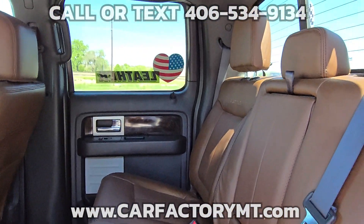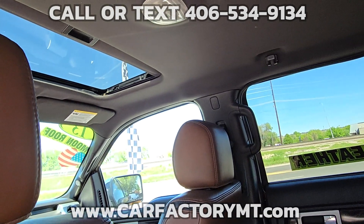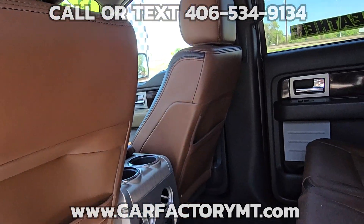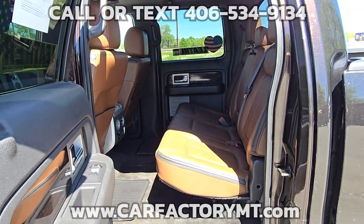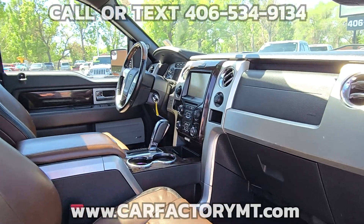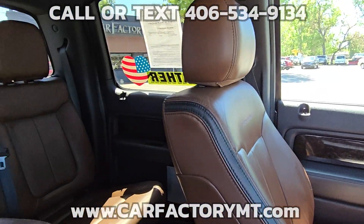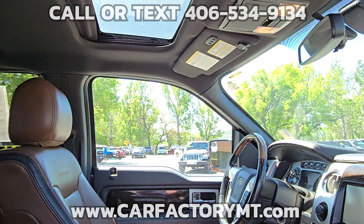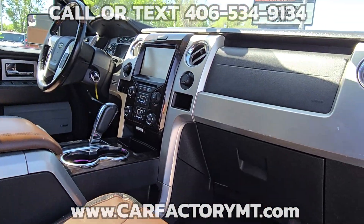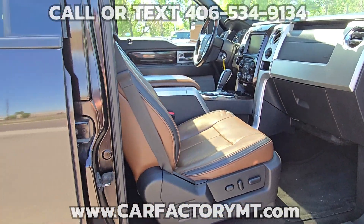For more information about this vehicle or to see our large selection of quality vehicles, go to CarFactoryMT.com. You can buy with confidence at The Car Factory — Montana family owned and operated for over two decades. Our great reviews on Google show that people love doing business with us. Stop by today at 4562 State Ave, Billings, Montana.